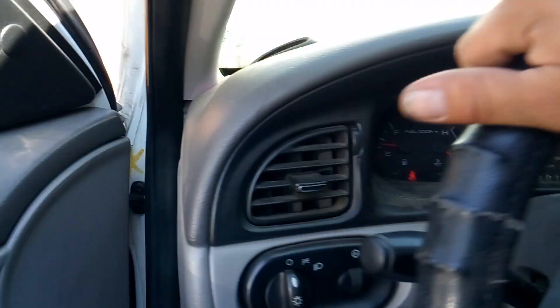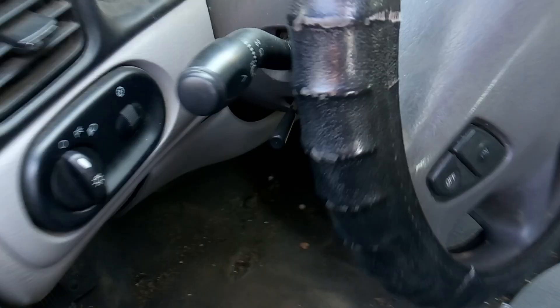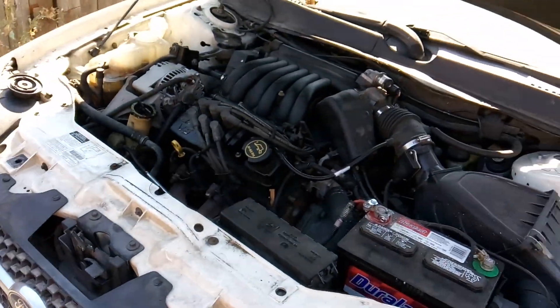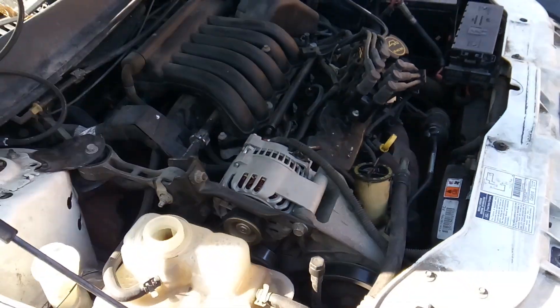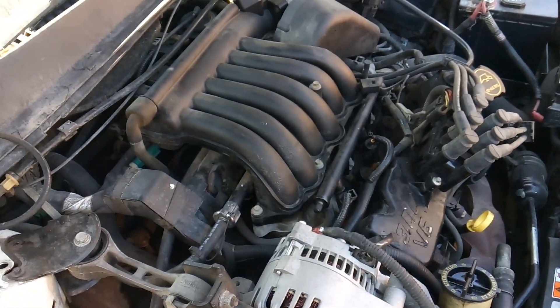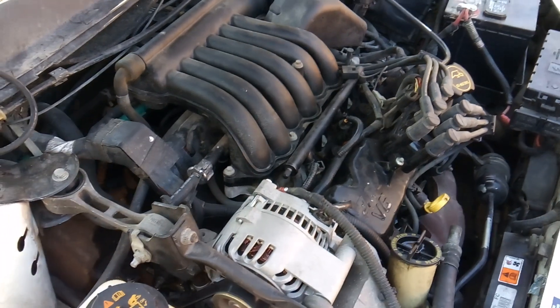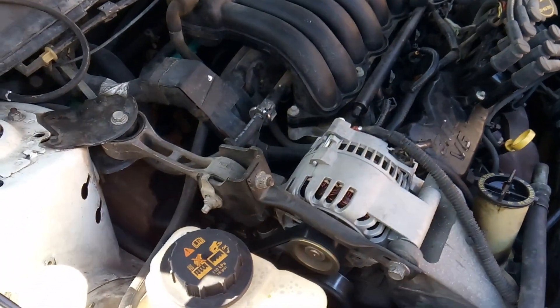I've got the car started up, and by the way, this vehicle has 214,000 miles on it. After plugging in my computer and pulling a code for a short in the ignition system and doing diagnostics, I started messing around with wires. From what I understand, this vehicle has already been in the shop once for this problem and has had a new crankshaft position sensor replaced — which interests me a lot, because that's actually where the problem is.